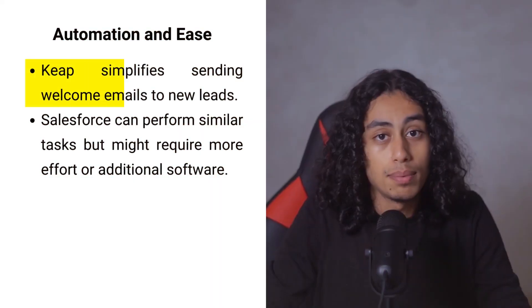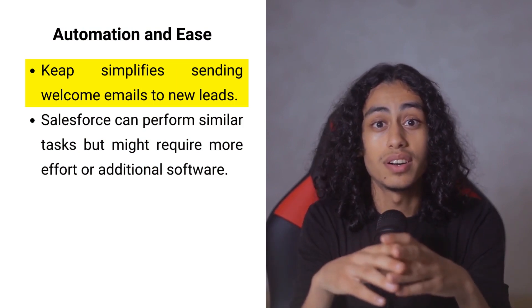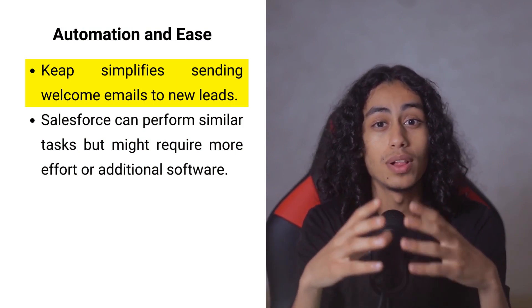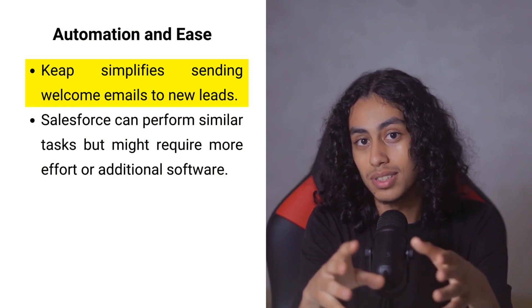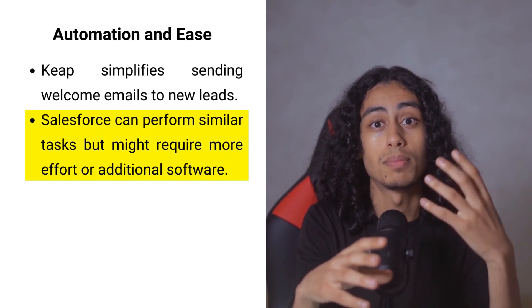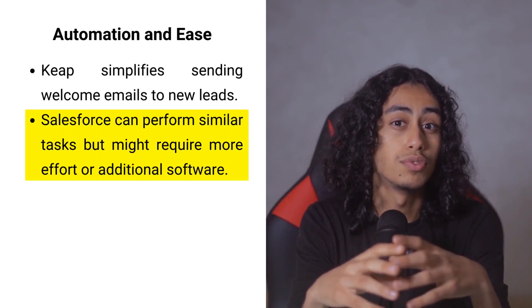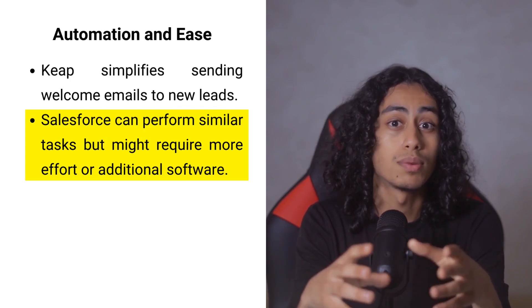Imagine you meet a potential customer and want to send them a friendly hello via email. With Keap, doing this is super easy — just put their details into your CRM and with a few clicks, a welcoming email is on its way, making them feel valued right from the start. Salesforce can accomplish similar tasks but might ask you to go through a few more steps or even use additional software, which could take more time and effort.